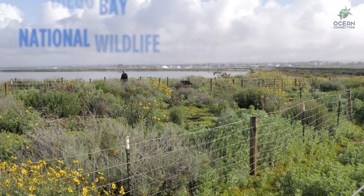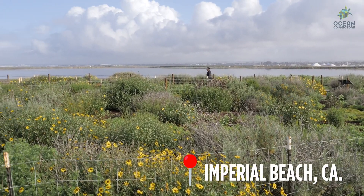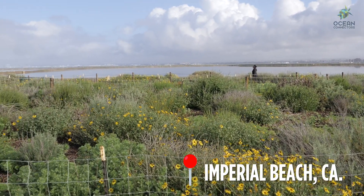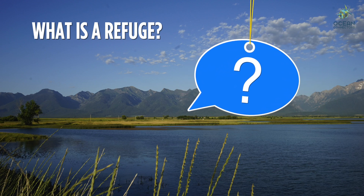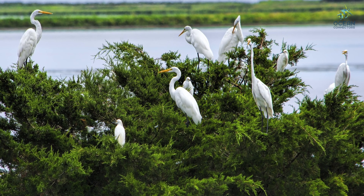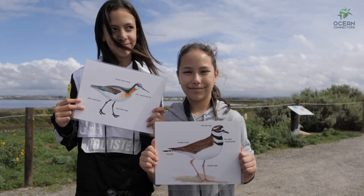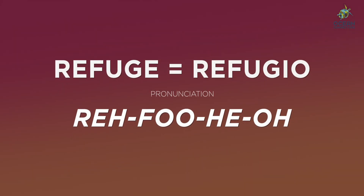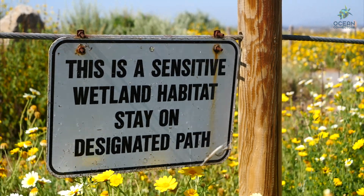Welcome to the San Diego Bay National Wildlife Refuge right here in Imperial Beach, California. Do you know what a refuge is? A refuge is a safe and protected place for plants and animals. Refuge in Spanish is Refugio. Signs like this are posted at entrances to wildlife refuges.